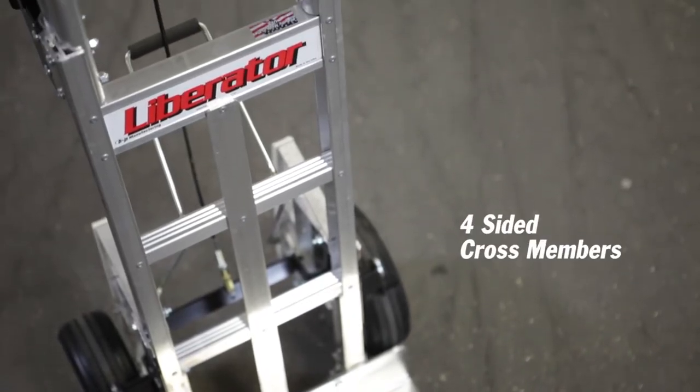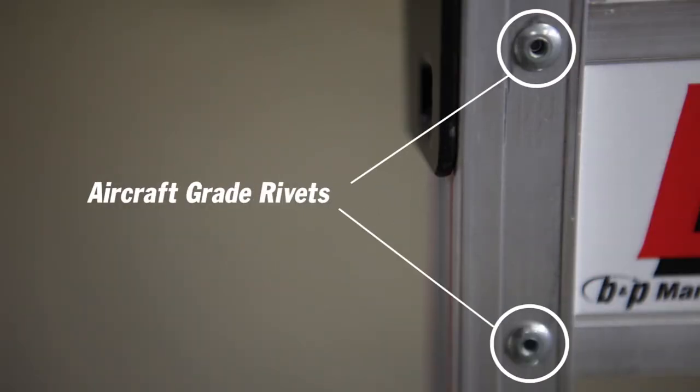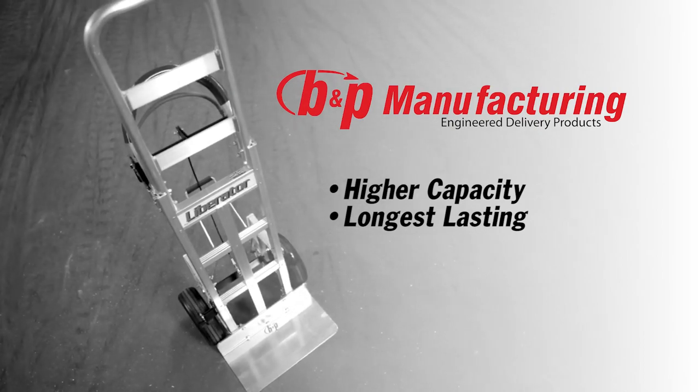All B&P hand trucks feature our exclusive 600 pound capacity frame. Our frame is constructed with four-sided cross members and they're fastened with aircraft grade cherry rivets. What this means is that this hand truck is going to be higher capacity and last longer than any other competitor out there.